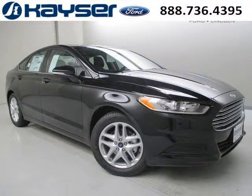Do you want to stretch your purchasing power? Well, take a look at this outstanding 2014 Ford Fusion.